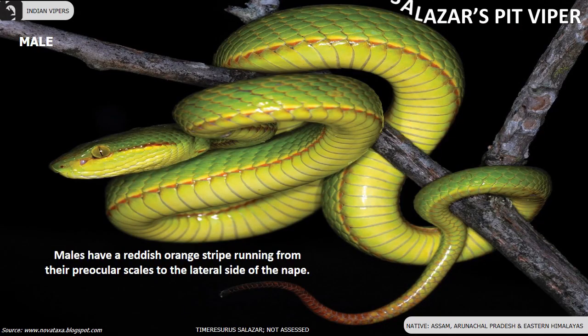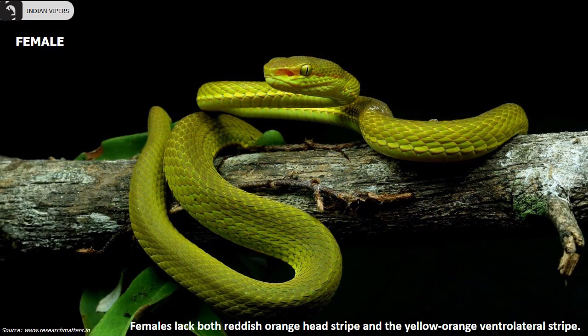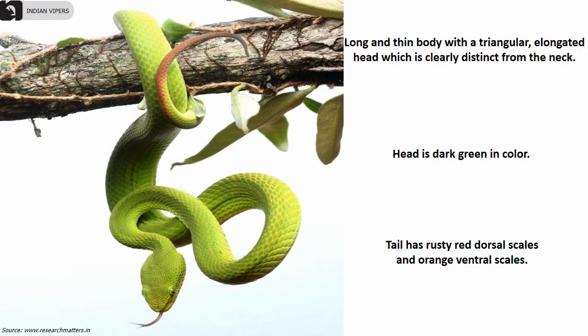Salazar's pit viper is found in Assam, Arunachal Pradesh and the Eastern Himalayas. Male Salazar's pit vipers have a reddish orange stripe running from their pre-ocular scales to the lateral side of the nape. Females lack both the reddish orange head stripe and the yellow-orange ventrolateral stripe.